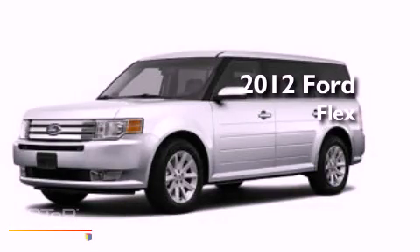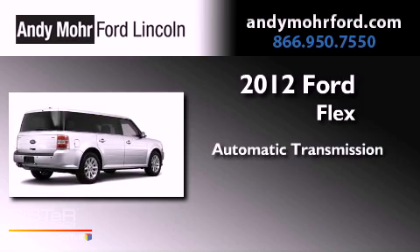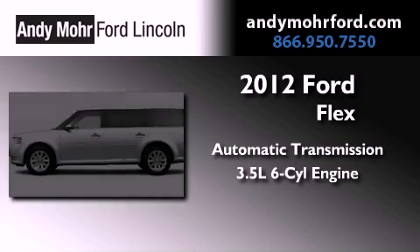This is a brand new 2012 Ford Flex. This vehicle has seating for two adults and a 3.5 liter V6.